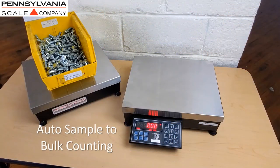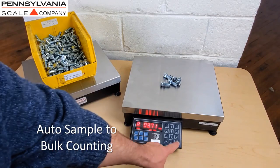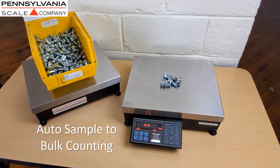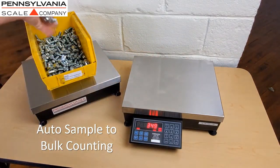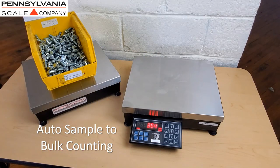Auto sample to bulk is a counting method that allows you to use a light-capacity, highly accurate sample scale for determining the piece weight, and then automatically switch to a heavier capacity remote scale platform for counting accurately in bulk quantities.